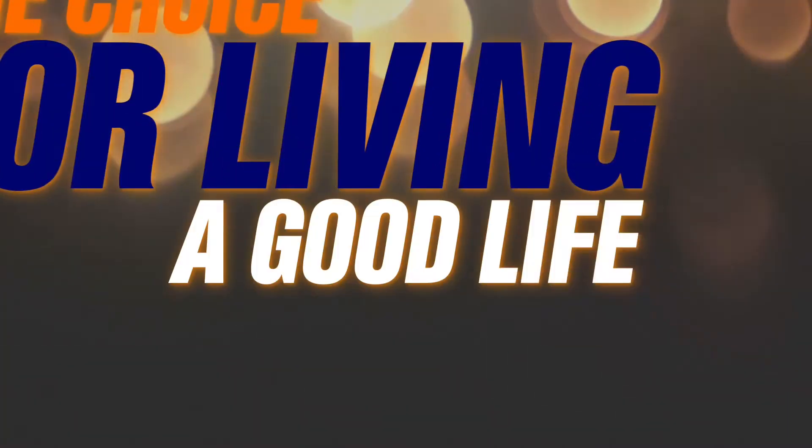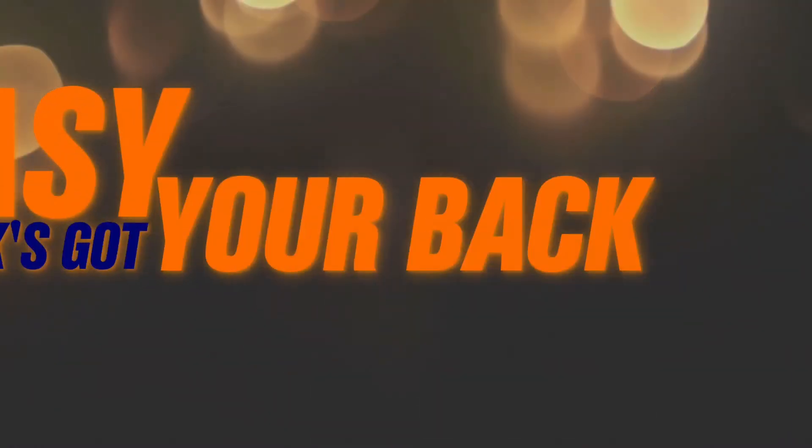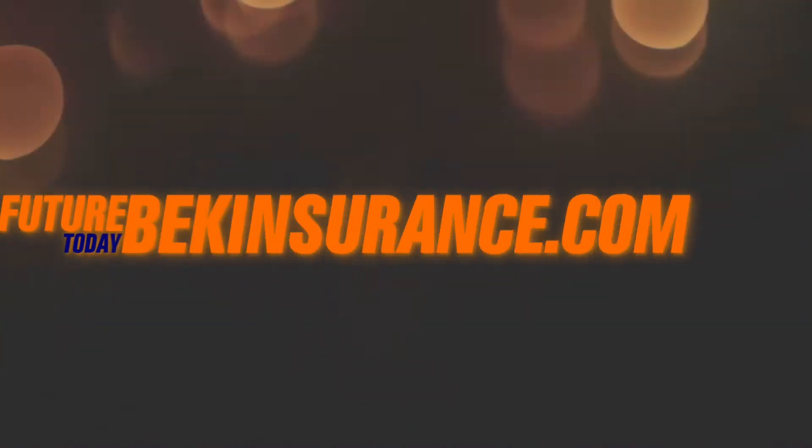The choice for living a good life. It's easy. Beck's got your back completely. Secure your future today. Beckinsurance.com.